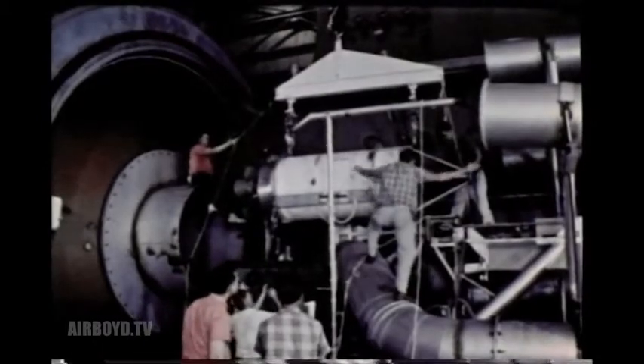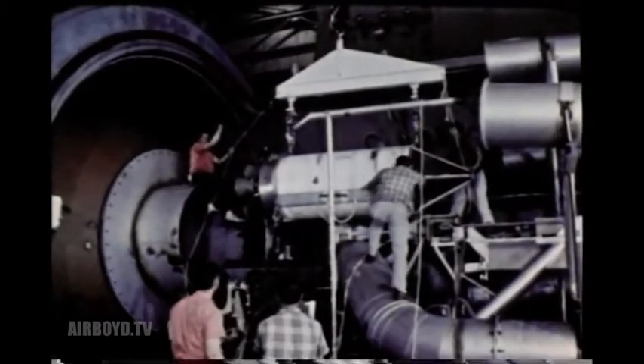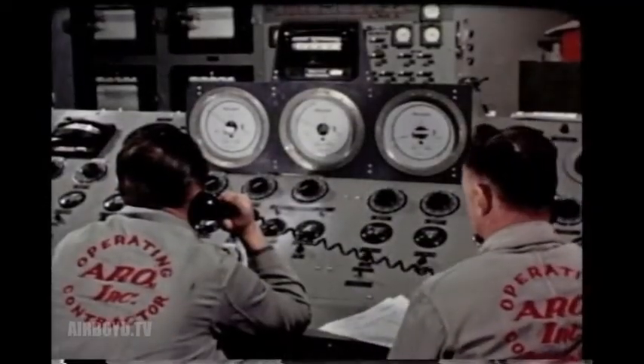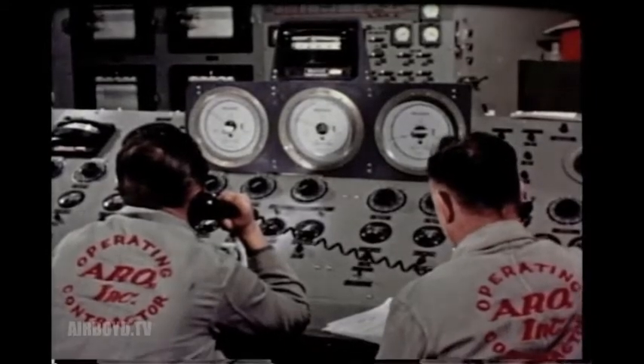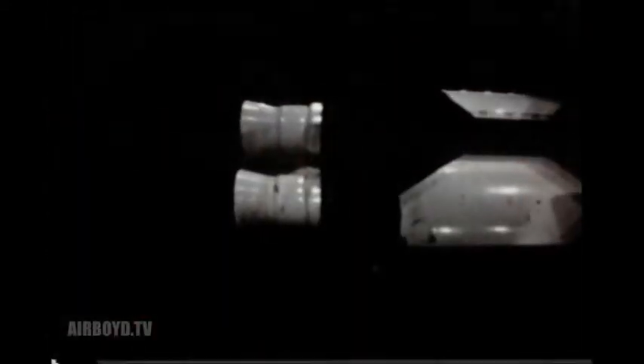Next, the upper-stage rocket motors are tested to determine their performance at very high altitudes. Rocket motors like this — full-scale, solid propellant, third stage of the Minuteman — can be mounted on a thrust stand to measure precisely their ignition, total thrust, and any variations in thrust during full-duration firings.